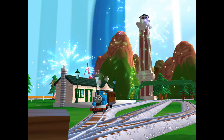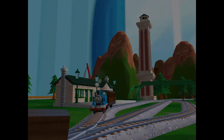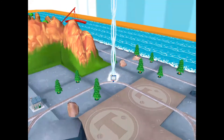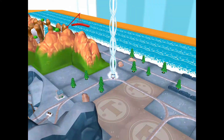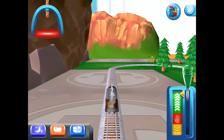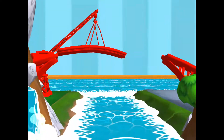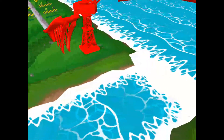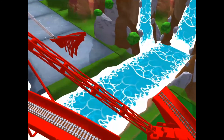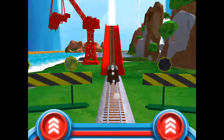Time to pick a special surprise. Help your engine find the surprise pack. Does your engine have the courage to jump the big bridge? Tap as fast as you can on the buttons to make your engine go!